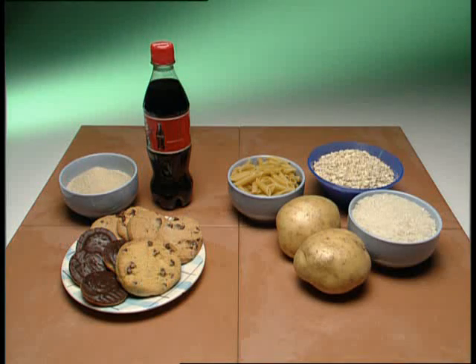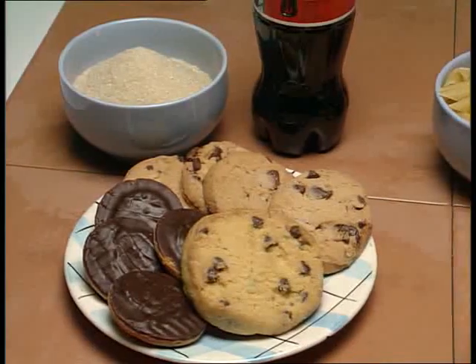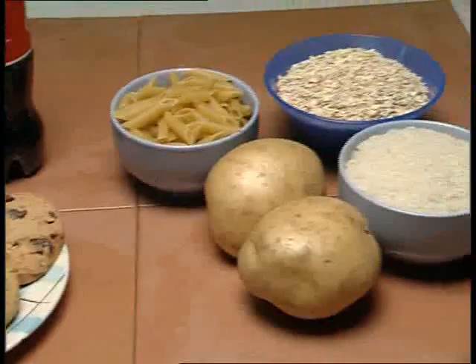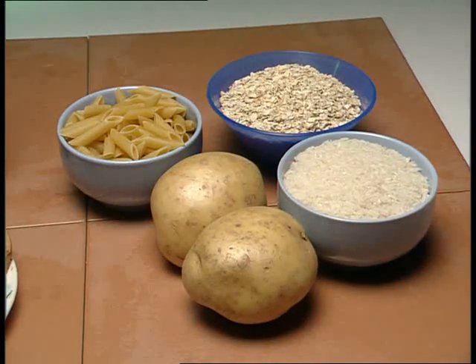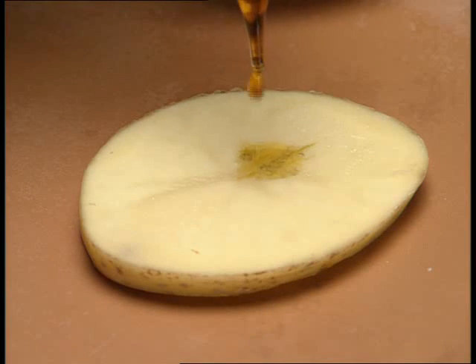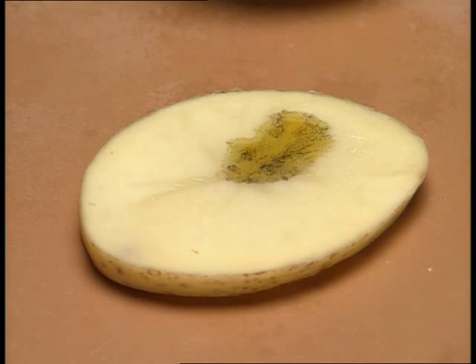Carbohydrates. Simple carbohydrates are the sugars found in anything sweet. Starchy carbohydrates are found in foods like pasta, potatoes, cereals and rice. A few drops of iodine solution produces a colour change from orange to blue-black. This indicates the presence of starch.